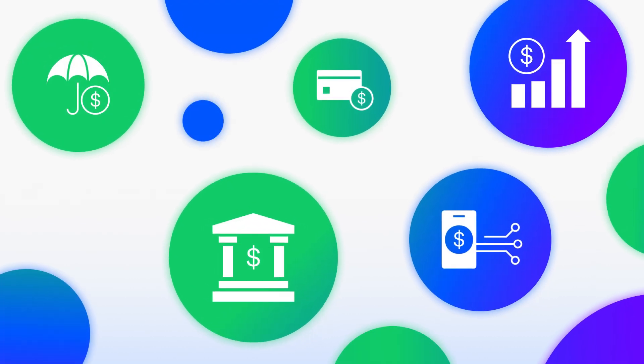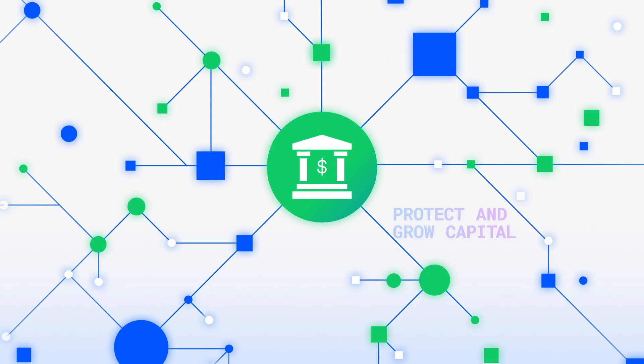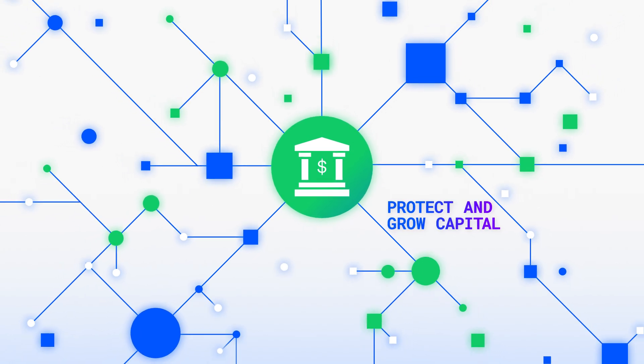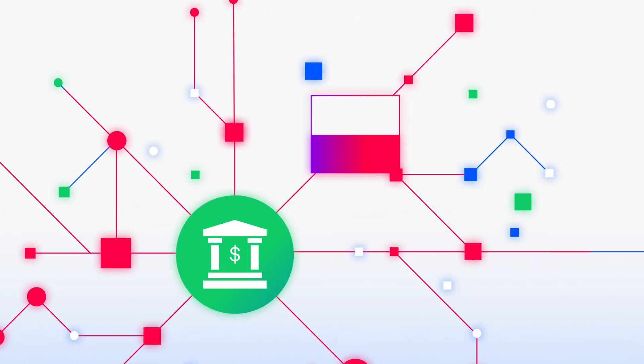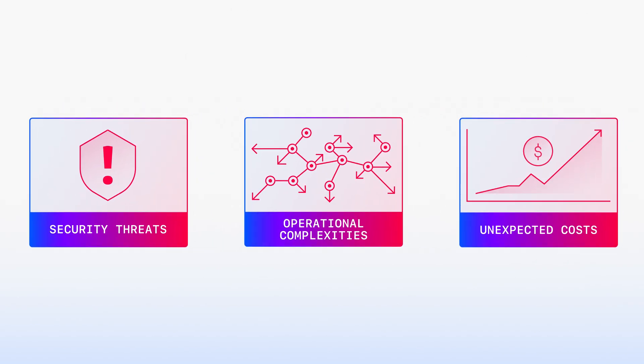Financial services companies are competing for new business by adopting cutting-edge services that enable their customers to protect and grow their capital. However, onboarding new technologies can introduce new security threats, operational complexities, and unexpected costs.